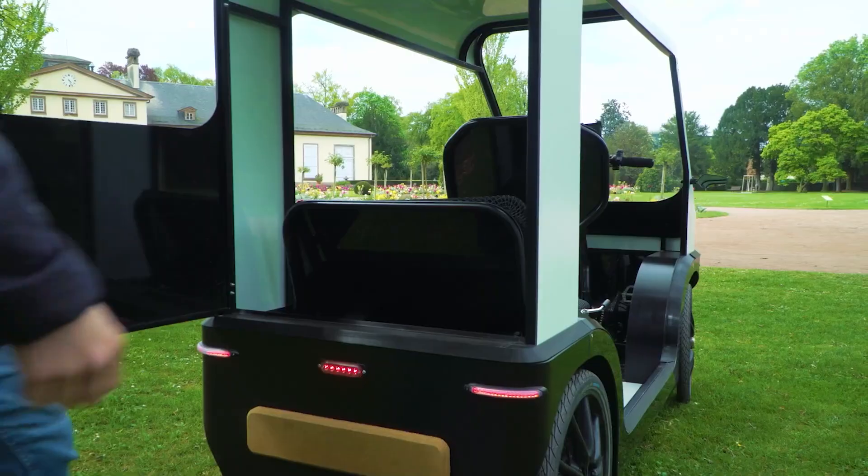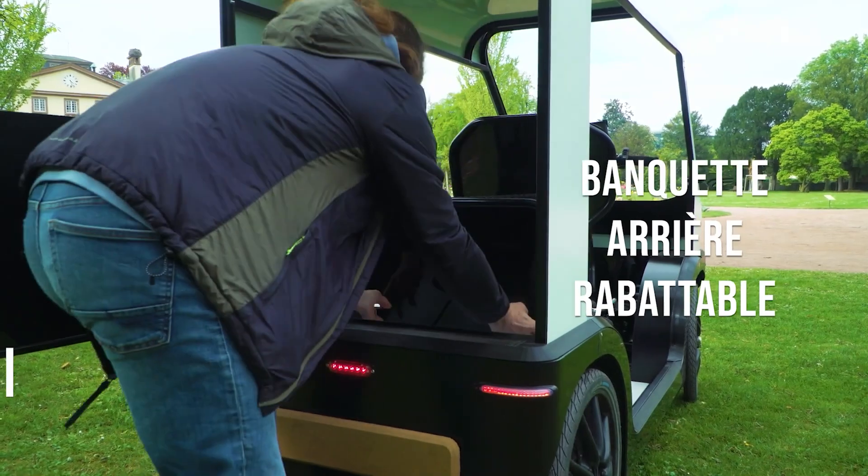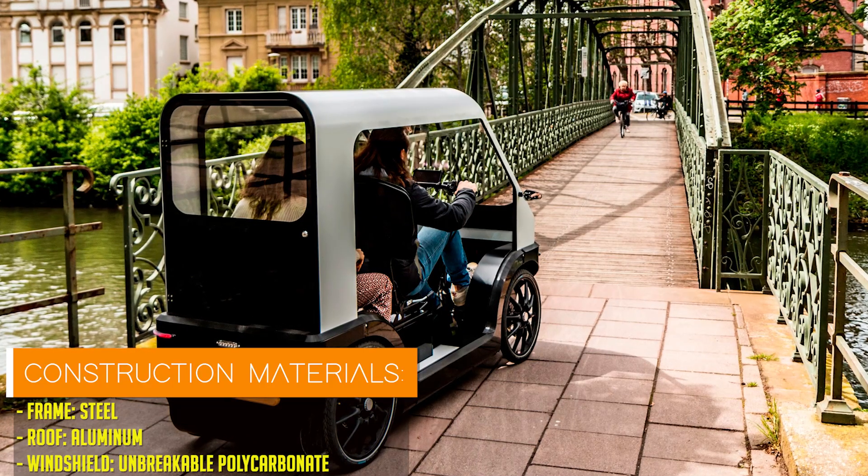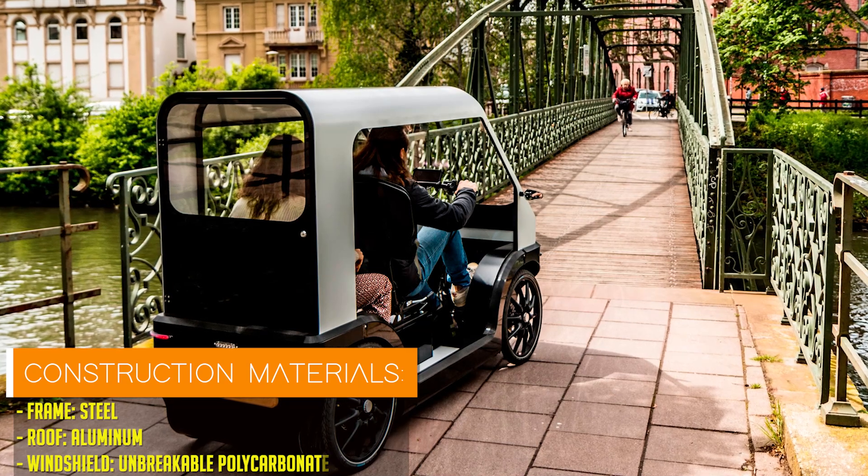This groundbreaking vehicle boasts a distinctive design, featuring four wheels, two seats, stylish headlights, a windshield, and sleek bodywork reminiscent of a miniature car.